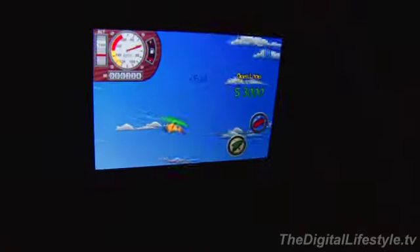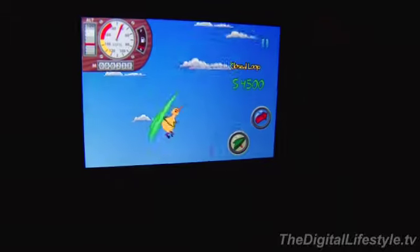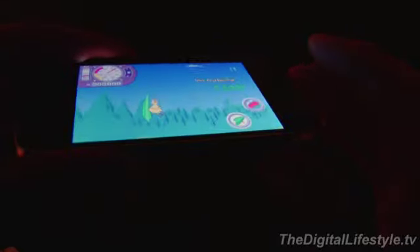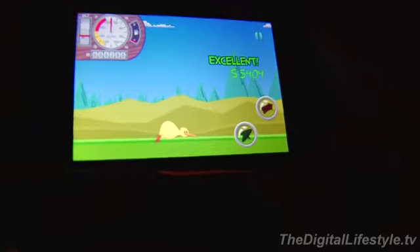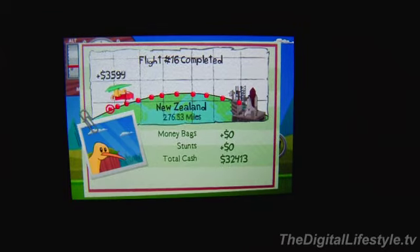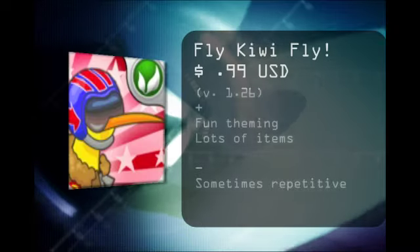It's a fun game. It's certainly not a unique concept, although the particular graphics, art, and backstory make this one feel pretty refreshing for this kind of game. It's Fly Kiwi Fly for the iPhone and iPod Touch. For the Digital Lifestyle dot TV, I'm Ryan Ritchie.